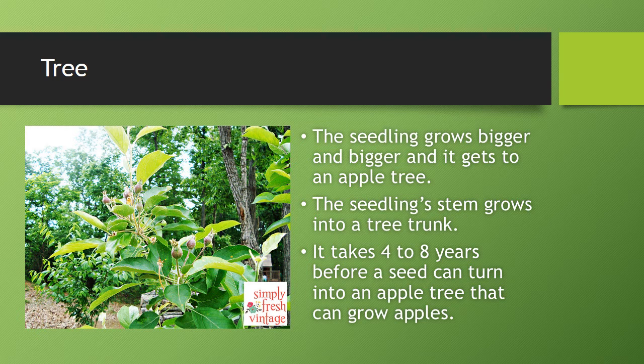The seedling's stem grows into a tree trunk. It takes four to eight years before a seed can grow and turn into an apple tree that can grow apples.